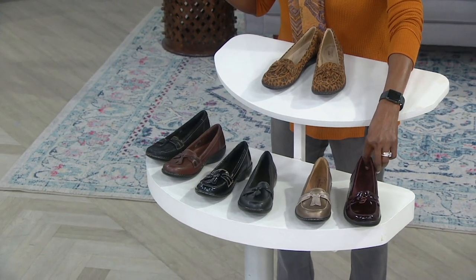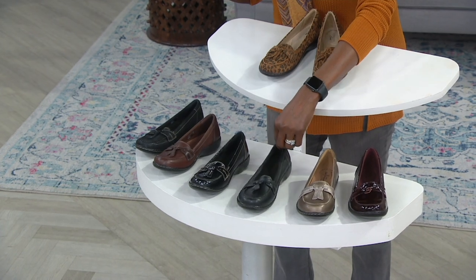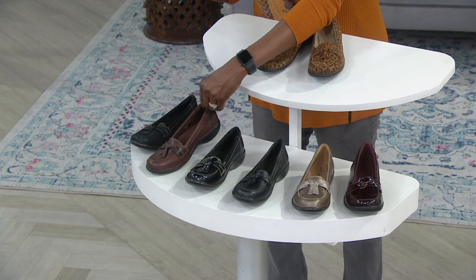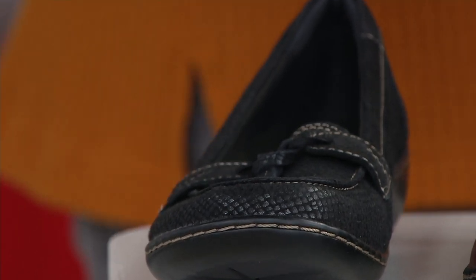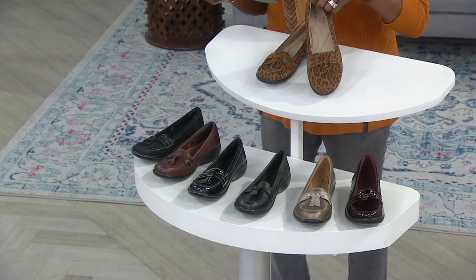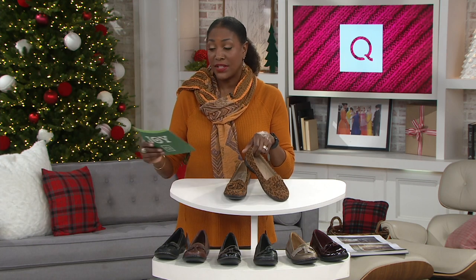We offer this in narrow, medium, wide, and wide-wide widths. We have leopard, burgundy patent, metallic multi, black, black patent, gorgeous brown, and black snake. With all these colors and all those sizes, we've sold over 255,000 pairs of just this one style loafer, and it has over 850 five-star reviews on our website at QVC.com.